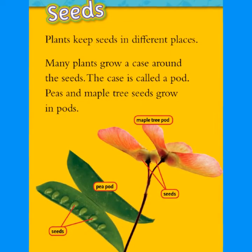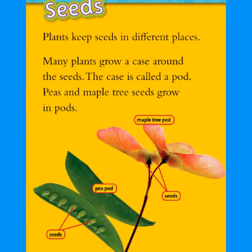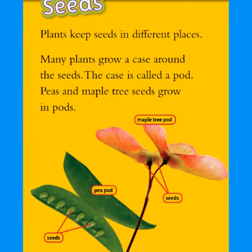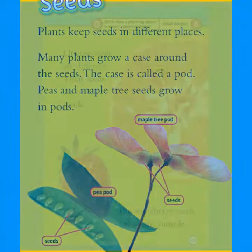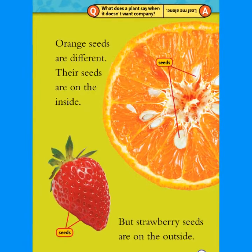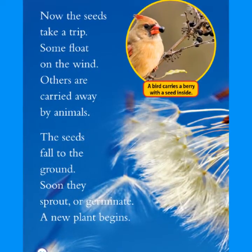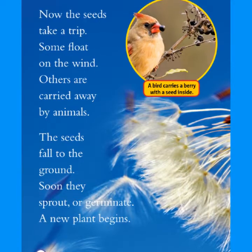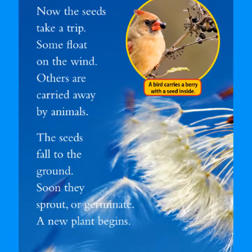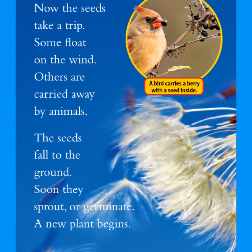Seeds. Plants keep seeds in different places. Many plants grow a case around the seeds — the case is called a pod. Peas and maple tree seeds grow in pods. Orange seeds are on the inside, but strawberry seeds are on the outside. Now the seeds take a trip. Some float on the wind. Others are carried away by animals. The seeds fall to the ground. Soon they sprout or germinate, and a new plant begins.